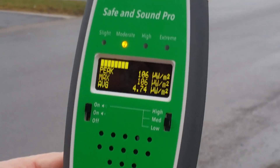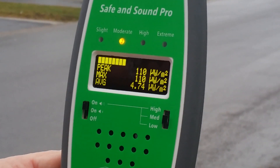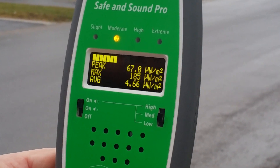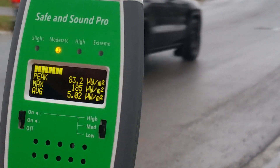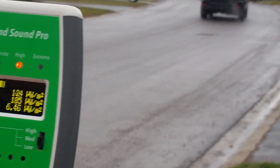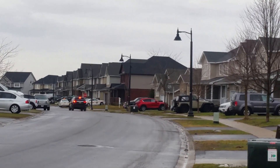We're getting levels of about 100 microwatts per meter squared here, which is moderate radiation. We're now going to walk down the street to measure the radiation from that small cell.